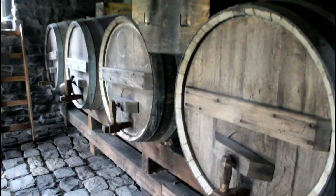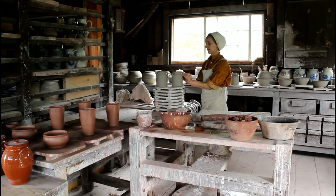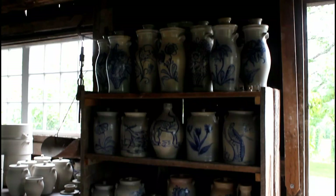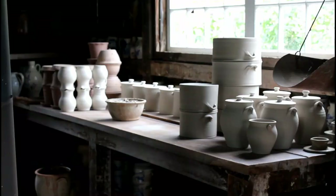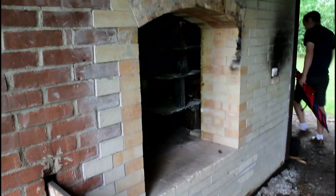The Genesee Country Village and Museum is the only living history museum that makes wood-fired salt-glazed stoneware on site. The pottery made here can be seen in kitchens all over the village and is also for sale in the Flint Hill Store.